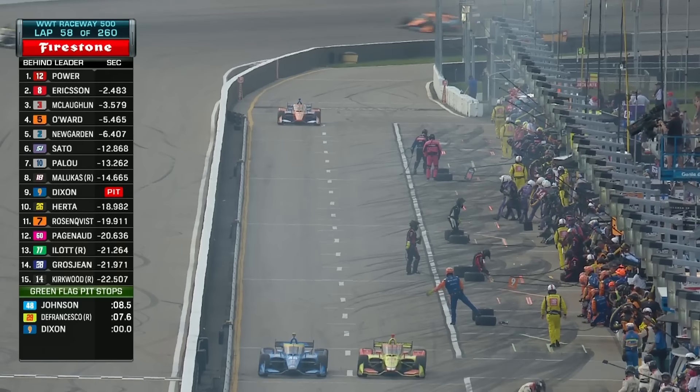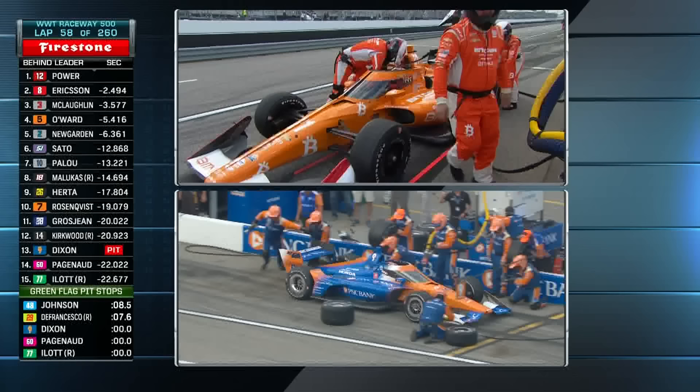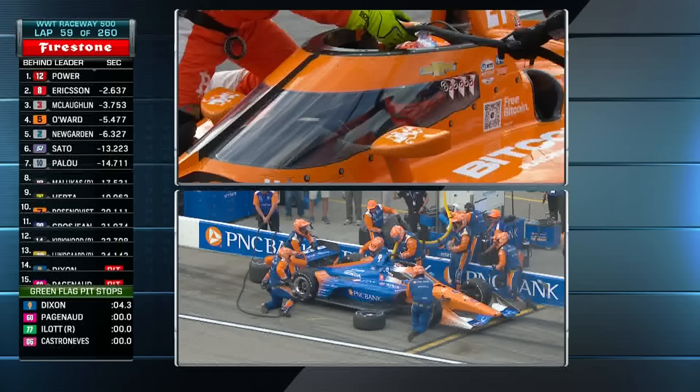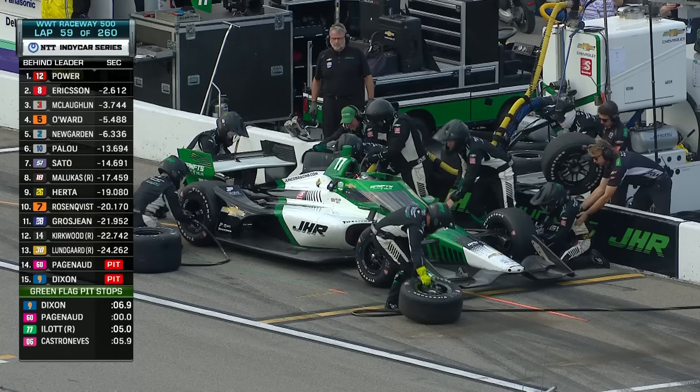Scott Dixon at the top of your screen coming in. Scott's only report is that he's got a little bit of understeer behind the wheel of that Chip Ganassi Racing car. Trying to just keep with Power today — that's their goal. Just keep them in their sights. If they can do that, they'll have a good day. Four tires and fuel for Dixon.